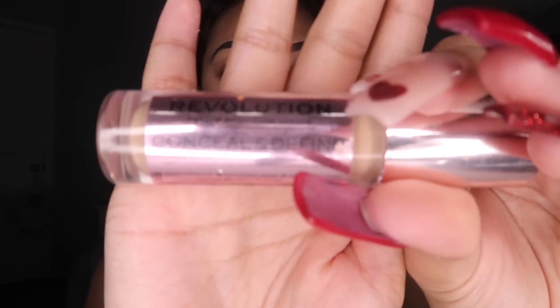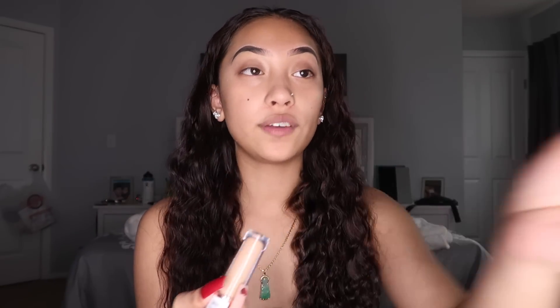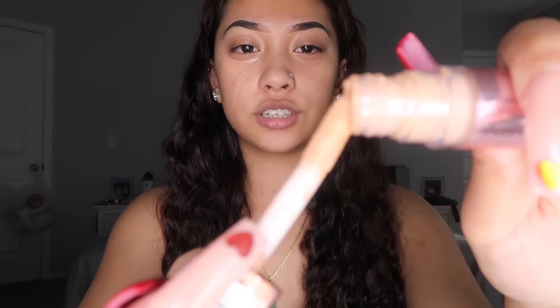Now for concealer — I use the Makeup Revolution Concealer in C10.5. If you guys think you're the same shade as me, go ahead and get this one. If you think you're a little lighter, get C10. I don't put this concealer all over my face — I just make three lines under my eyes. When I'm pulling out the brush, I make sure there's not as much product on it, because I don't like having a lot of product on my face — it just makes it feel really heavy. Then I just blend it with my damp beauty blender.